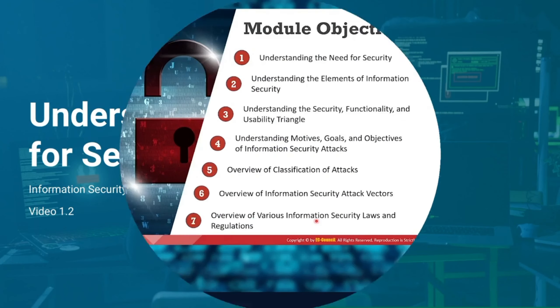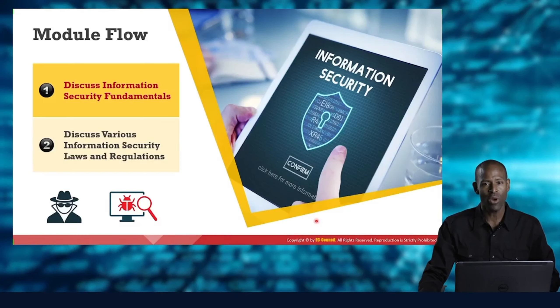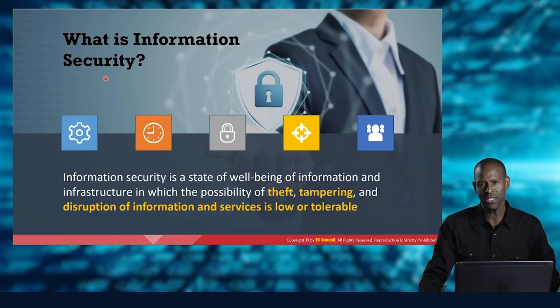Let's start with number one — discussing Information Security Fundamentals. So what is Information Security? We have information. Information is actually different than data. Information has meaning, and as such, it's more valuable.